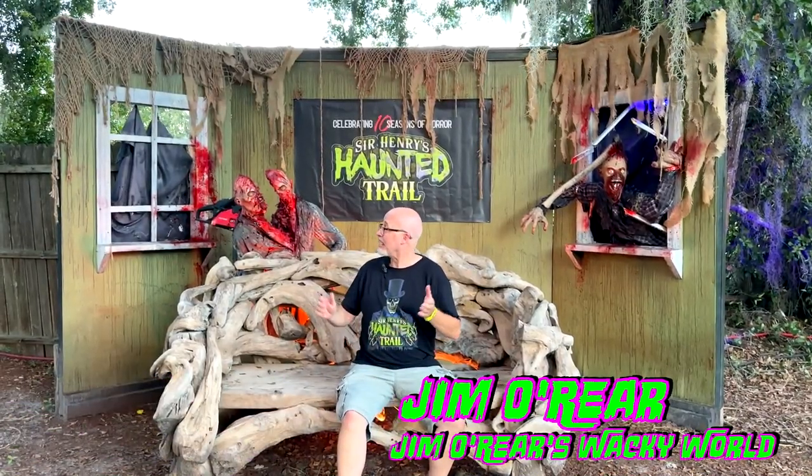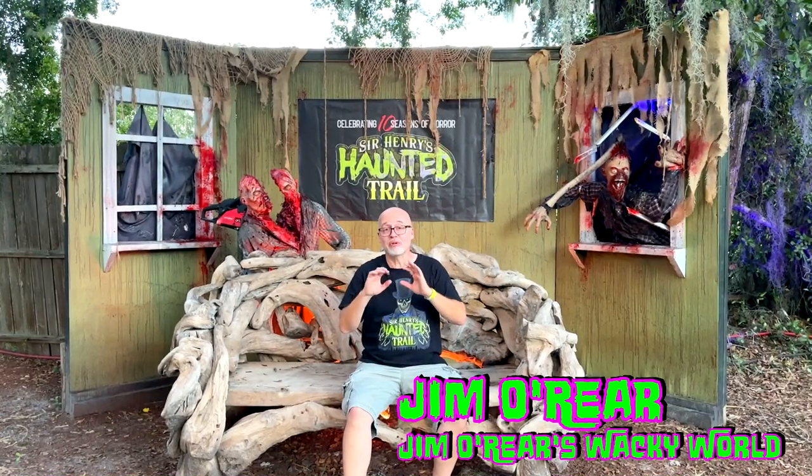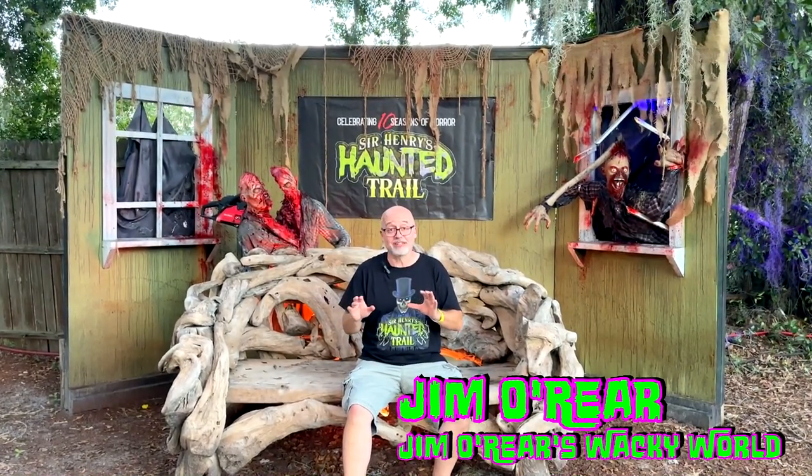Hello friends, it's Jim O'Rear. Welcome back to Jim O'Rear's Wacky World. Tonight we are out here at Sir Henry's Haunted Trail in Plant City, Florida, which is one of my favorite haunts in the United States.